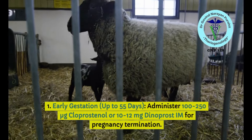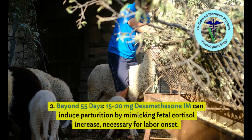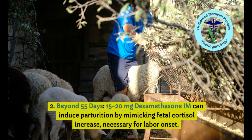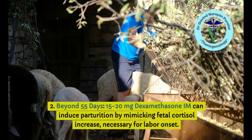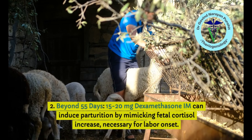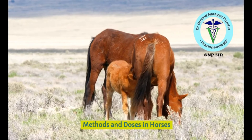Beyond day 55, 15 to 20 mg of dexamethasone intramuscularly can induce parturition by mimicking the fetal cortisol increase necessary for labor onset, because the placenta produces sufficient progesterone at this time.